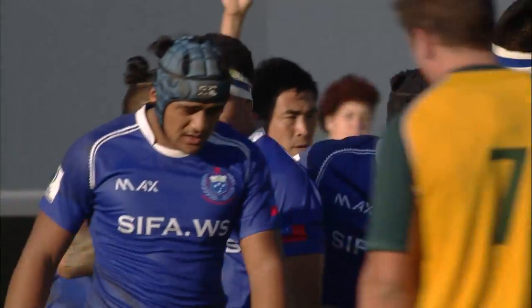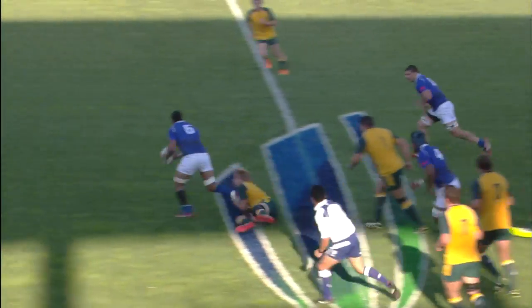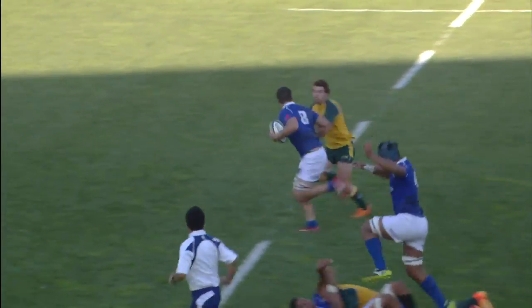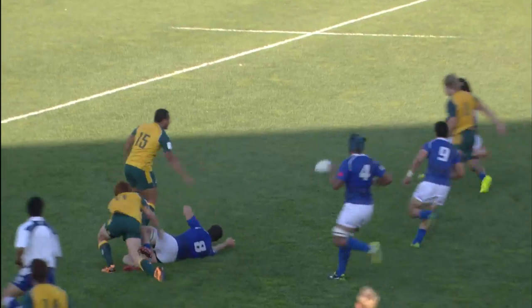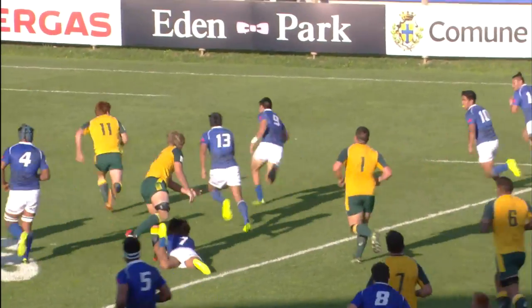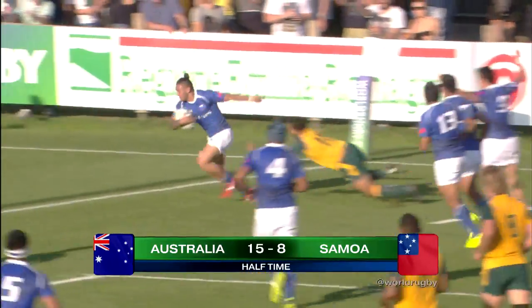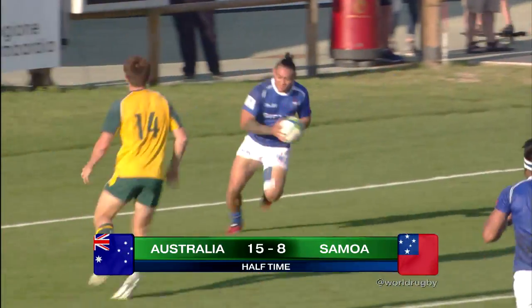Brilliant play from Manu Samoa. Beautiful stuff from the fullback, there's not another loose forward in those breakdowns, and from here a fantastic interchange. Winterstein had a bit to do there to step inside his opponent.